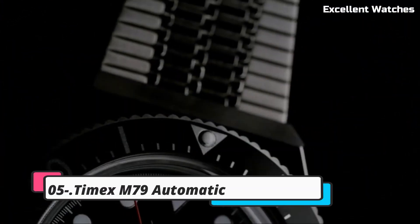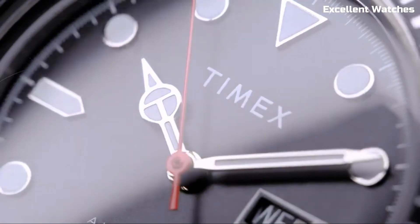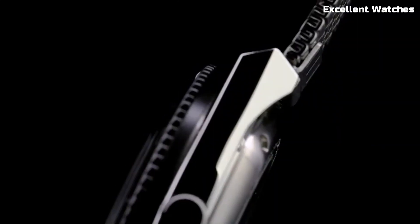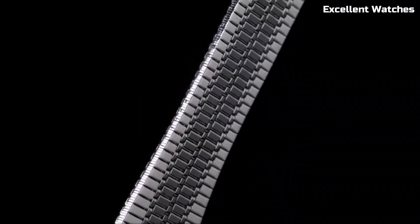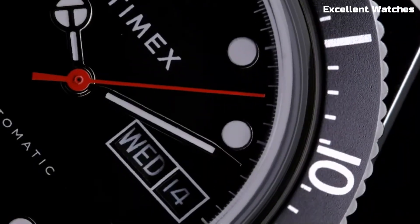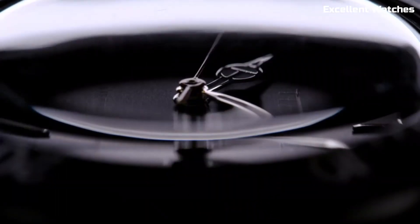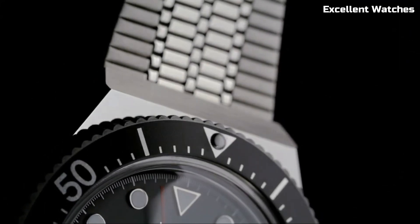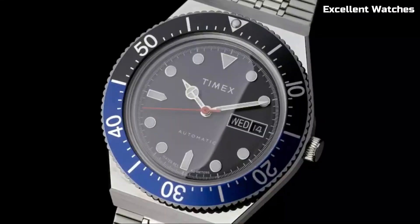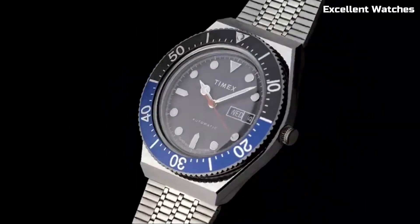Number 5: Timex M79 Automatic. The Timex M79 Automatic watch pays homage to classic dive watches with a modern twist. Its bold and distinctive design captures the spirit of adventure and exploration. Equipped with a reliable automatic movement, a sturdy stainless steel case, luminous markers, and water resistance, it's built for underwater exploration. The M79 seamlessly combines vintage charm with contemporary reliability, making it an excellent choice for those who appreciate both style and performance.